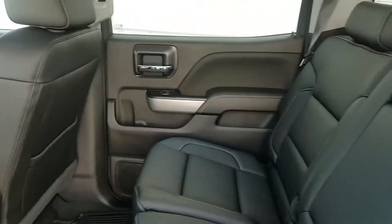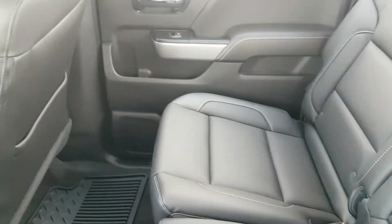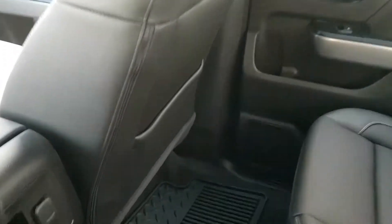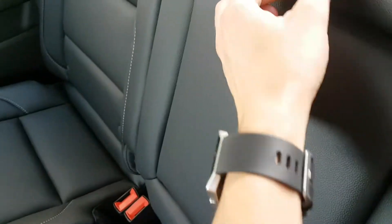On to the second row. Again, this is a crew cab truck with black leather seating, rubber floor mats, back seat storage pockets, a little more storage, center console with cup holders, and a universal anchoring system.